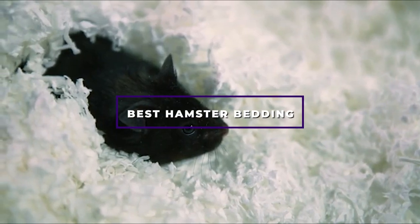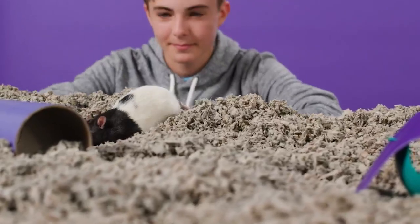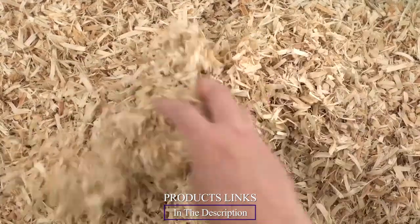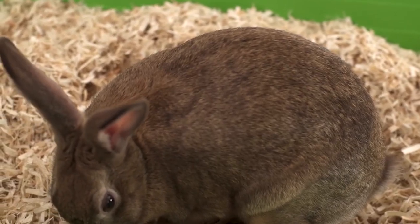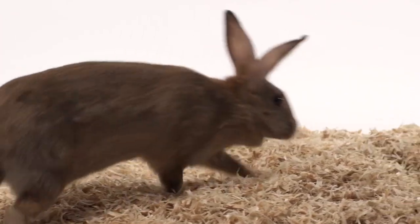Hello guys, in today's video we're going to check out the best hamster bedding this year. I made this list based on my personal opinion, and I've tried to list them based on their price, quality, durability, and many more. To find out more information about these hamster beddings, you can check out the description below. If you want to get the best quality hamster bedding according to your needs, then watch the video till the end and then decide to buy.